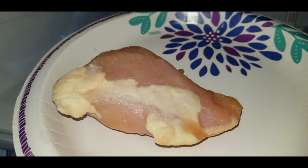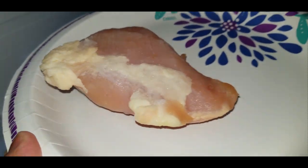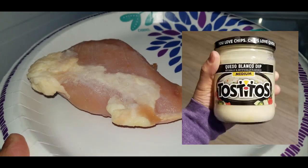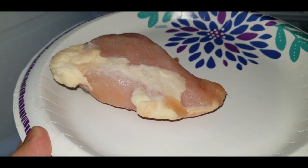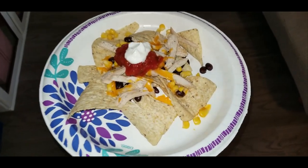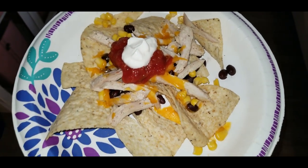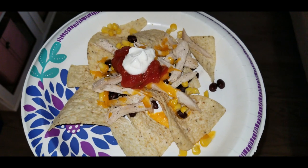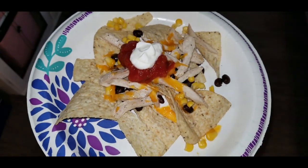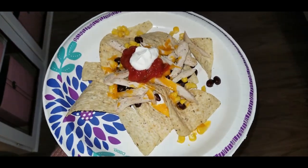In the fridge I have some chicken thawing because I'm making chicken nachos. Once it's done I'll shred it, put it on those tortilla chips you saw, and probably use that queso. Here are my chicken nachos — some tortilla chips, shredded chicken, a little bit of shredded cheese plus Tostitos cheese on top, sour cream, salsa, and there's corn and even black beans in there.